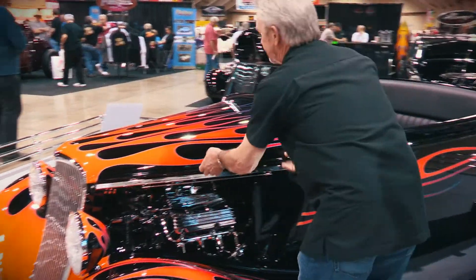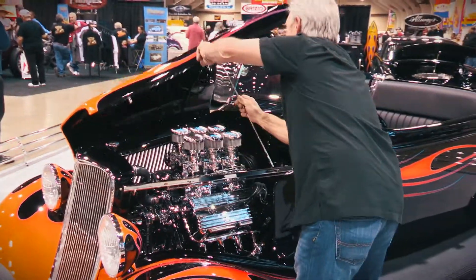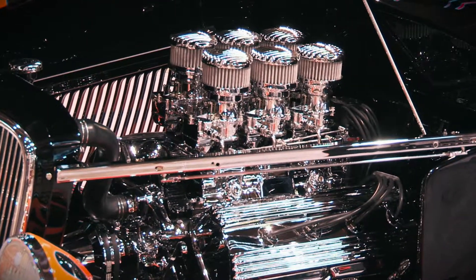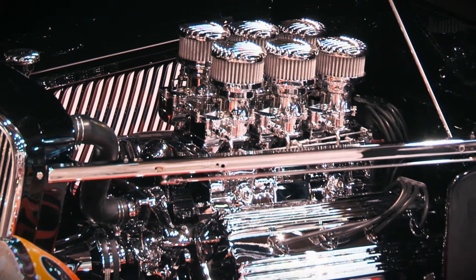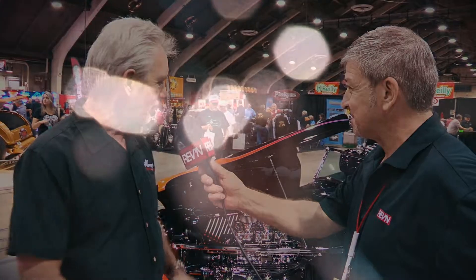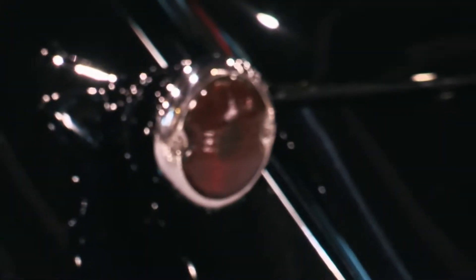Actually, everything you see is fake. It's a 241 DeSoto Hemi 1955 red round. When the judges asked me how it ran, I said it runs great because the carburetors are dry — they have no fuel in them. We use them for throttle bodies. It's injected in the heads, everything's hidden. So everything you're looking at is fake on the car.